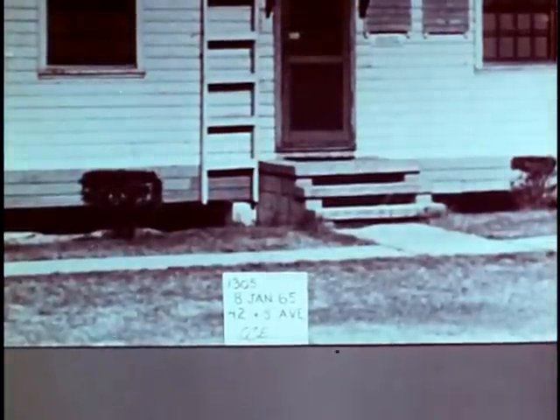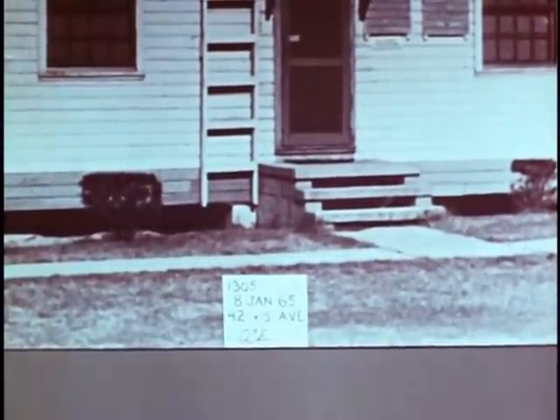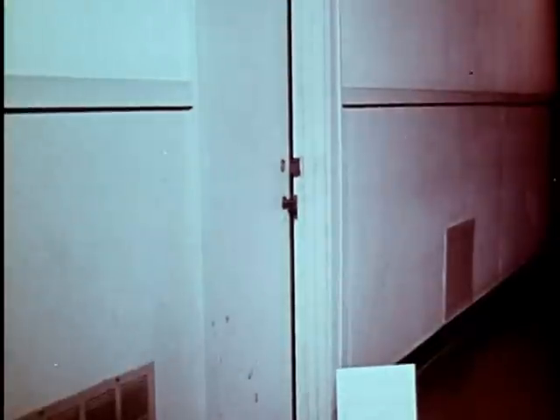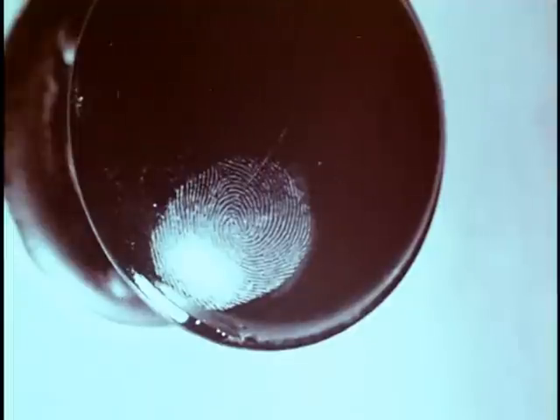Include a data board wherever possible in every shot where it will not obscure possible evidence. On the data board, you list the time you made the shot, the date, the location, and your initials. The data board serves to identify the negative and to ensure that it is not printed in reverse. Photograph the hallway from the entrance just inside the door. Then make a shot of the hallway from the other end toward the entrance. The door to the victim's room is next, followed by a close-up of tool marks on the door and door frame, which may indicate a forced entry. If there are fingerprints on the door knob, photograph them with the camera on a tripod before the knob is removed for further examination.